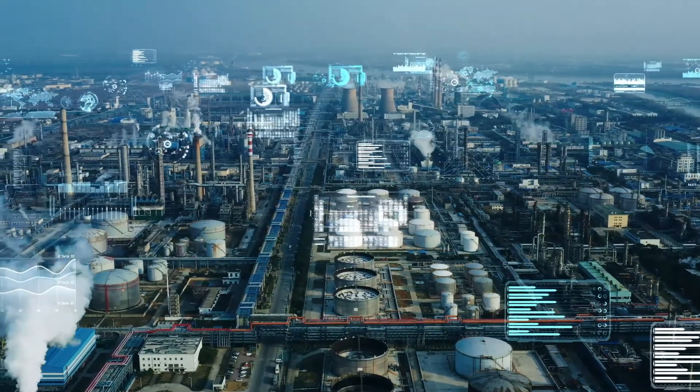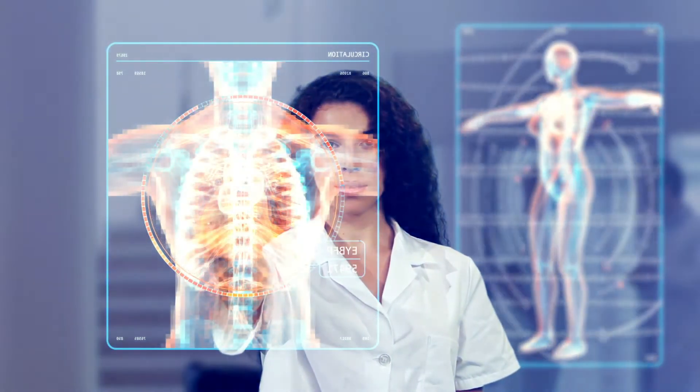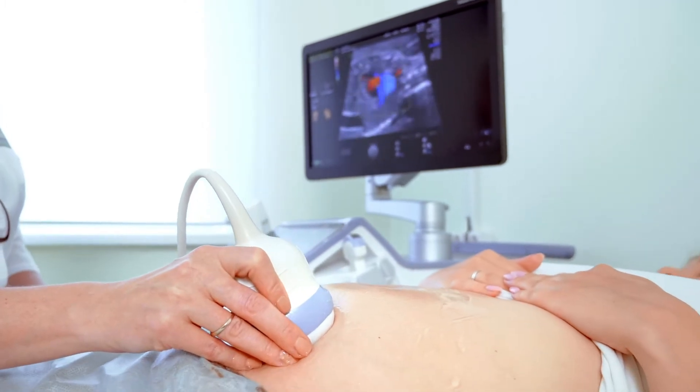Technology has shaped how we live, experience, learn and interact with the world. The impact that technology has on our lives continues to grow at a fascinating pace.